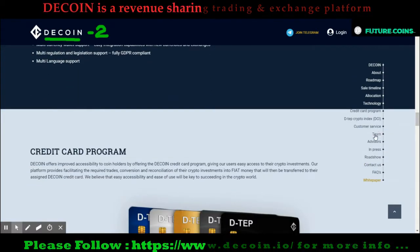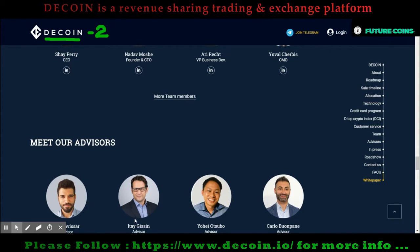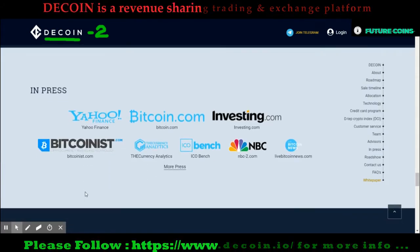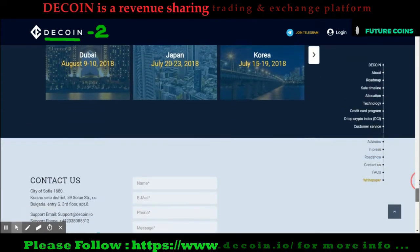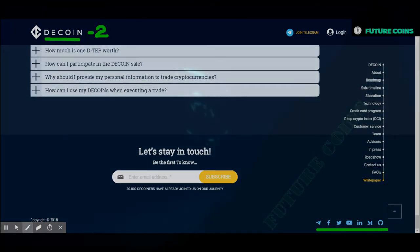If you are interested and need more details, please follow the official link and technical document — I have inserted all official links in the video description. Keep in mind that I am not a financial advisor, so please do your own research before investing. If you have any questions, you can contact the DCoin team through the official link or ask in the comment section and our team will answer as soon as possible. Let's meet again with another high potential project. Have a nice day!